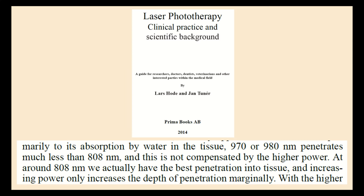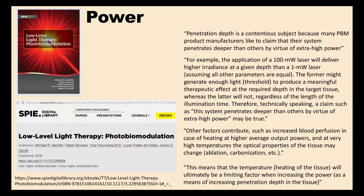Cranking up the intensity only produces a marginal increase in penetration, as noted in this LLLT textbook. At around 808 nanometers we have the best tissue penetration, and increasing power only marginally increases depth of penetration. The limit to increasing intensity to improve penetration is heat. As another photobiomodulation textbook states: a claim that a system penetrates deeper by virtue of extra-high power may be technically true, but other factors contribute — such as increased blood perfusion in the case of heating at higher average output powers.